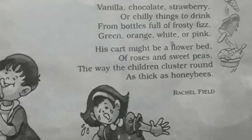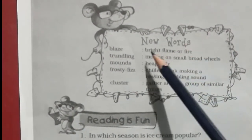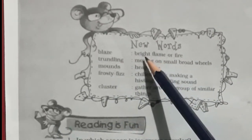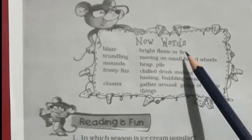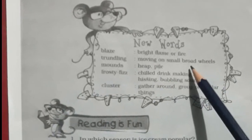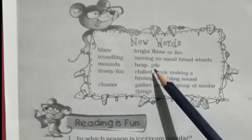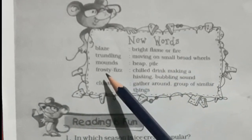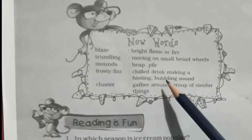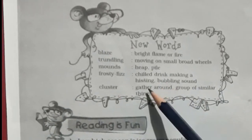Now let's go to the next page. Here we see some new words. 'Blaze' means bright flame or fire. 'Trundling' means moving on small broad wheels. 'Mounds' means a heap or pile. 'Frosty fizz' means a chilled drink making a hissing bubbling sound.